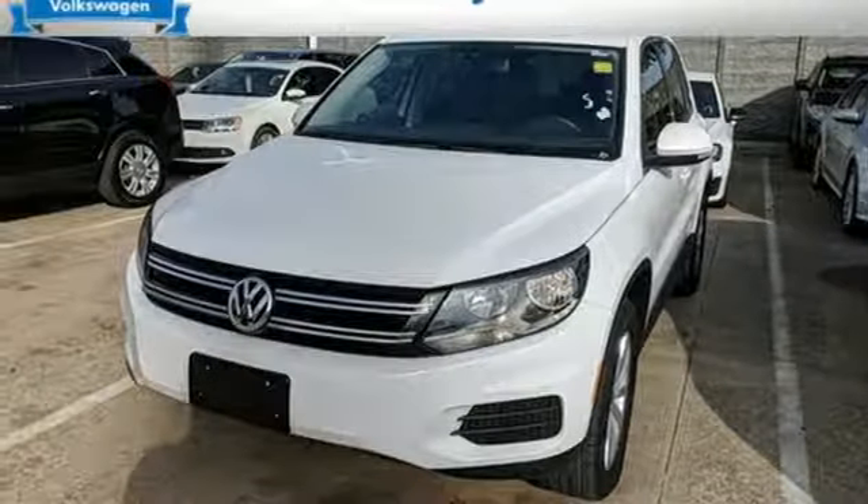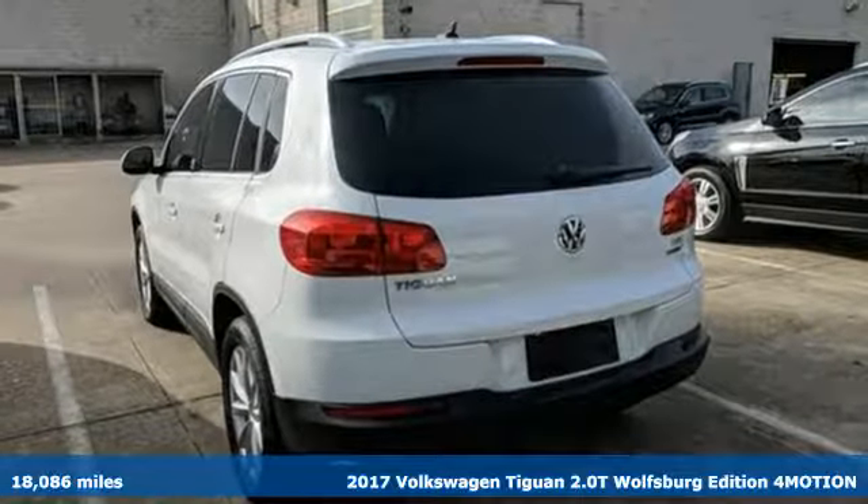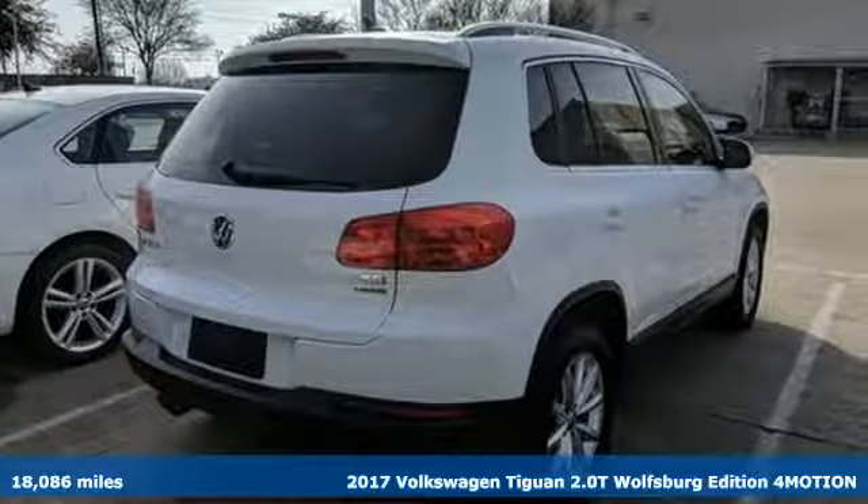Here's a 2017 Volkswagen Tiguan. It's an SUV with all the advantages of being a Volkswagen — a refined ride with a rugged soul.